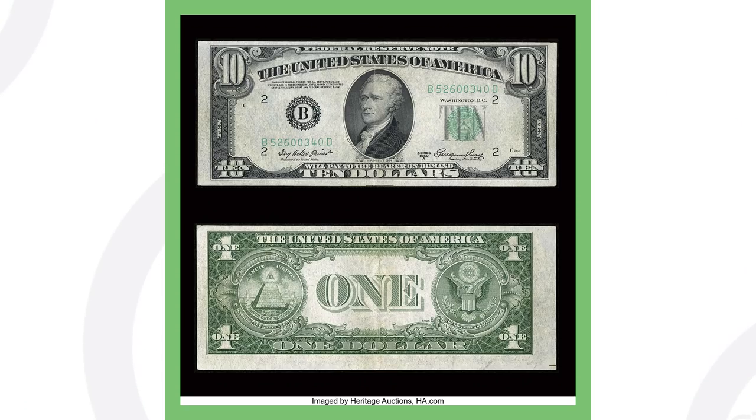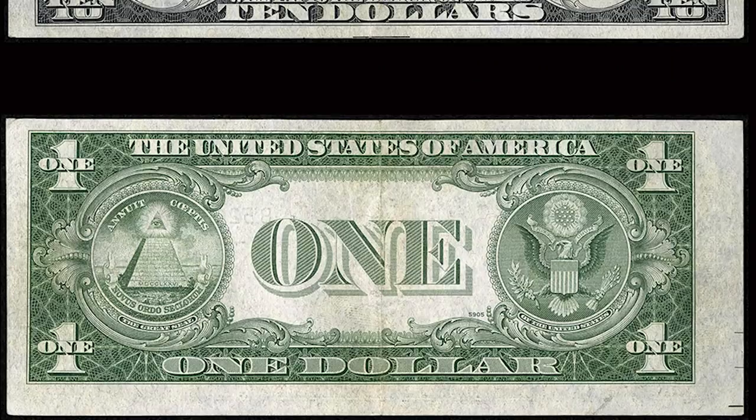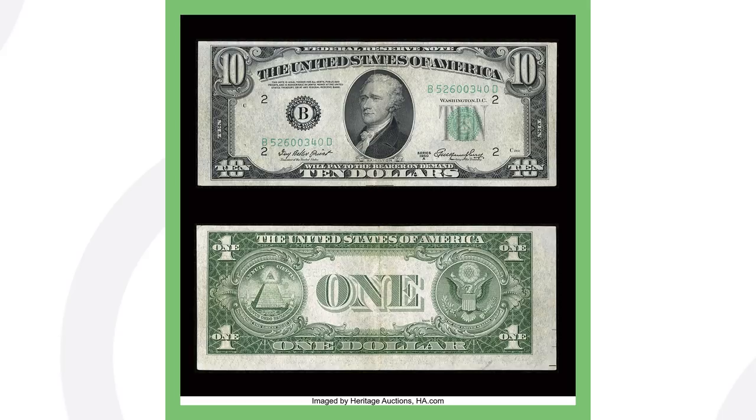Next up is an extremely valuable Federal Reserve Note — a 1950 $10 bill. In the bottom image you can see that it's misaligned on the back of the bill. From what I've read, they didn't even produce a lot of these 1950-A Federal Reserve Notes, and that's why this thing sold for a whopping $57,000.